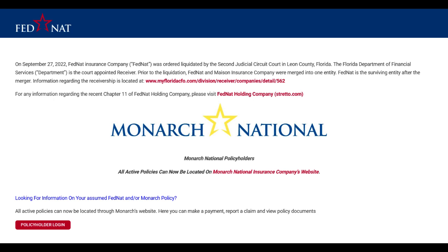Additionally, the claims process, while efficient for many, has been a point of contention for some policyholders who encountered delays or complications when filing claims, leading to frustration and dissatisfaction.